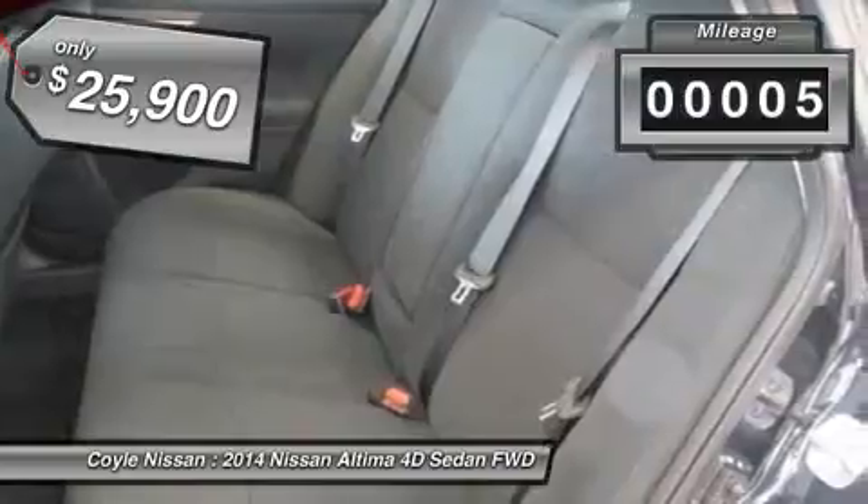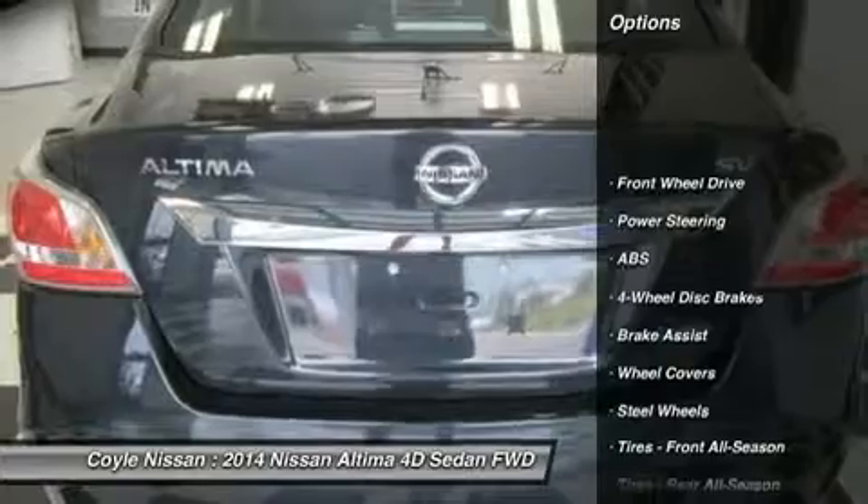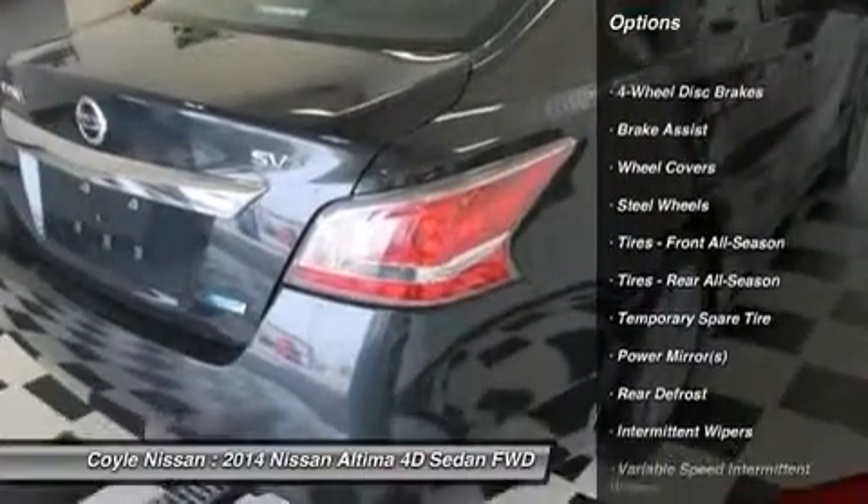This vehicle has less than 100 miles. Here are some of this vehicle's great options: stability control, steering wheel audio controls, anti-lock braking system, traction control.